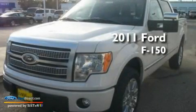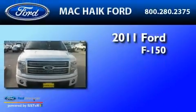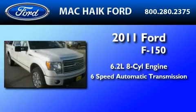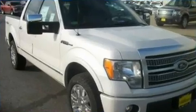This is a brand-new 2011 Ford F-150. It has a 6.2-liter 8-cylinder engine, a 6-speed automatic transmission, and 4-wheel drive.